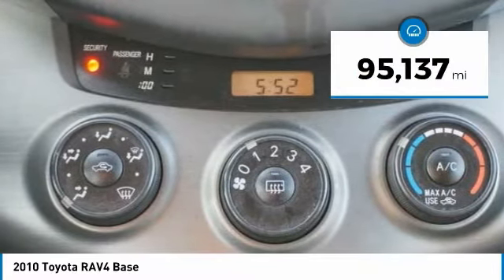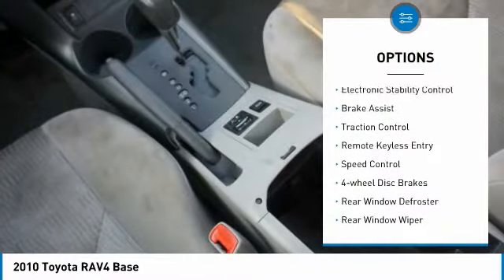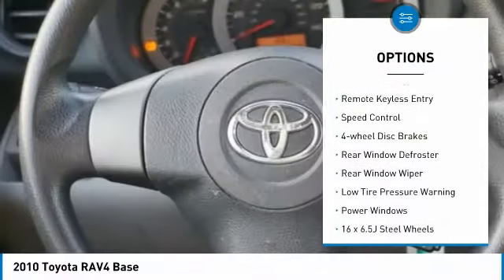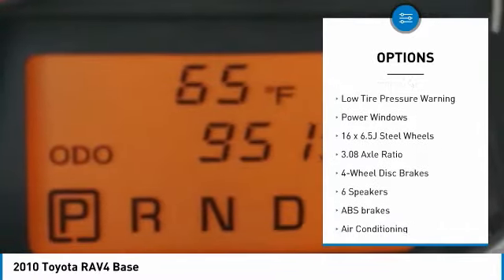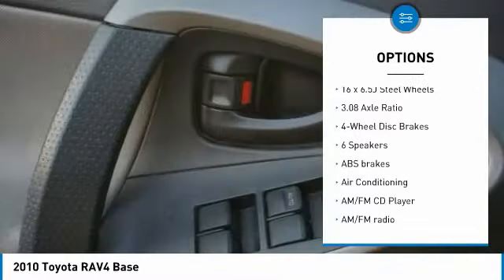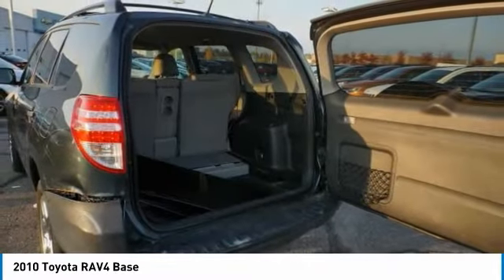This vehicle has less than 100,000 miles. Here are some of this vehicle's great options: electronic stability control, brake assist, traction control, remote keyless entry, speed control, four-wheel disc brakes, rear window defroster, rear window wiper, low tire pressure warning, power windows.